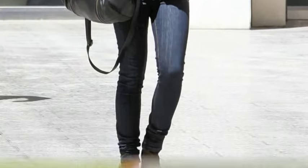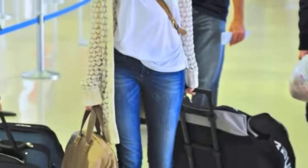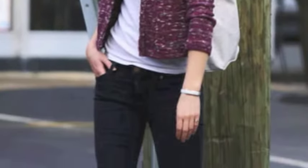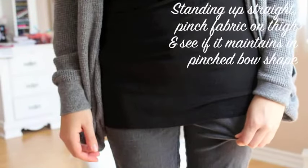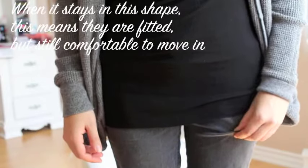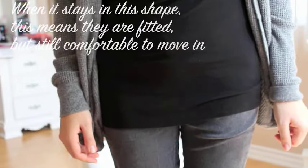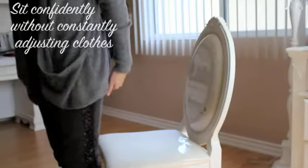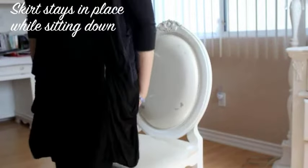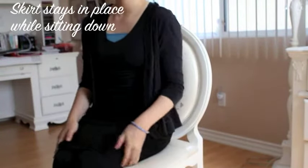When shopping for pants, you want to make sure they are comfortable enough for you to move around in them. When trying them on, pinch the fabric on your thigh while standing up straight. If the pinched shape stays there, this means the pants are fitted but comfortable enough for you to move confidently in. Also when trying on clothes, make sure you sit up beautifully and get up with confidence, knowing that your clothes will stay in place.